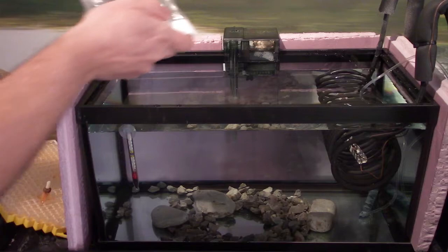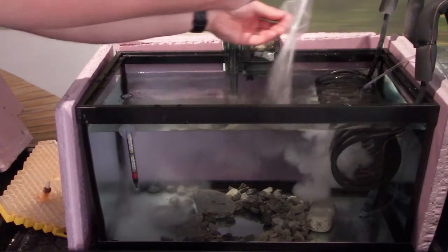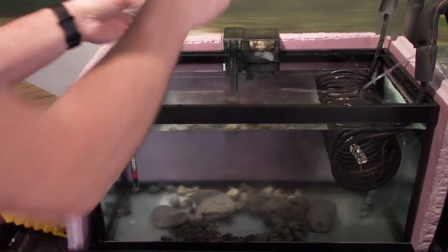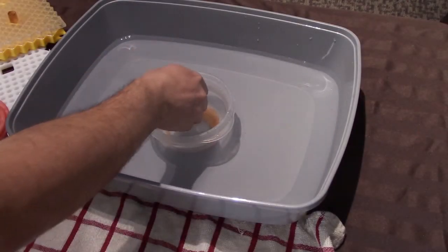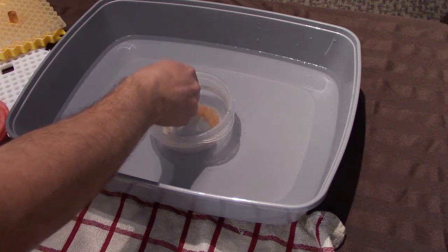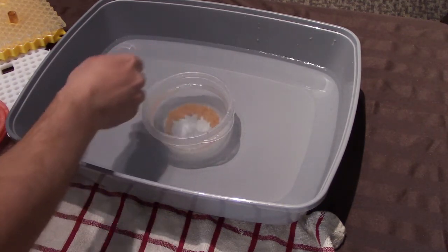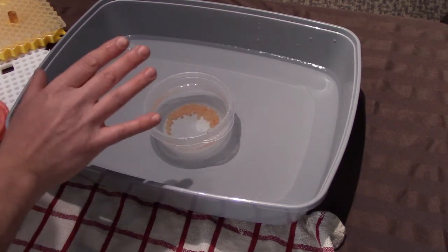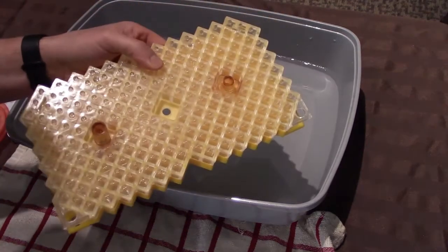I just pour the salt into the water and the salt will dissolve. I'll do that to both tanks. And just checking between the two temperatures — the temperature of the basin water and the temperature of the container water — that is about the same. So now we can go ahead and start to load our eggs into the incubating tray.